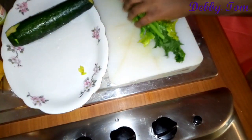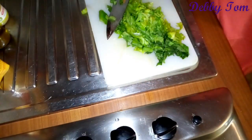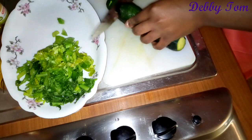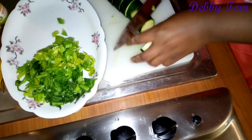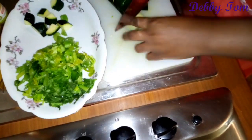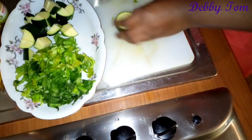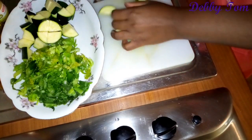While the carrots and potatoes are cooking, I went ahead and chopped the celery and the zucchini. I had already washed them with bicarbonate of soda — if you don't have bicarbonate of soda you can also use salt; it helps to get rid of the germs on the vegetables.